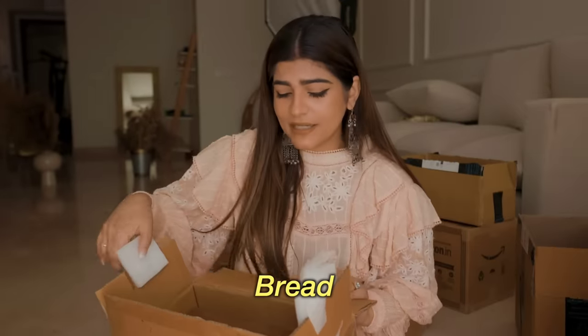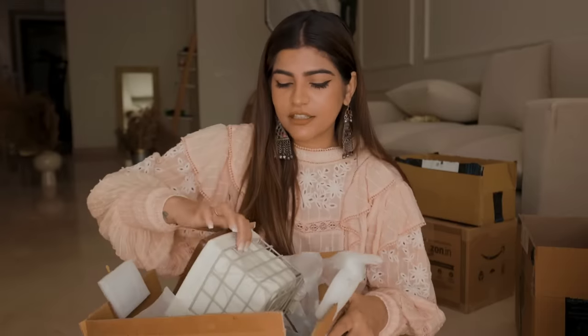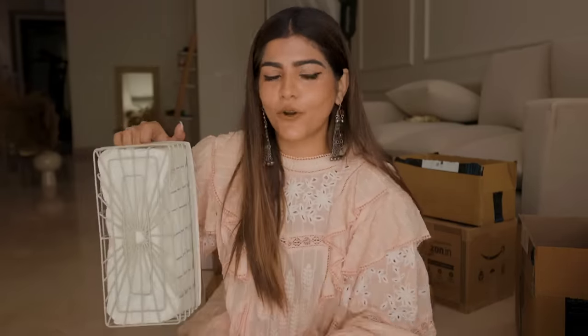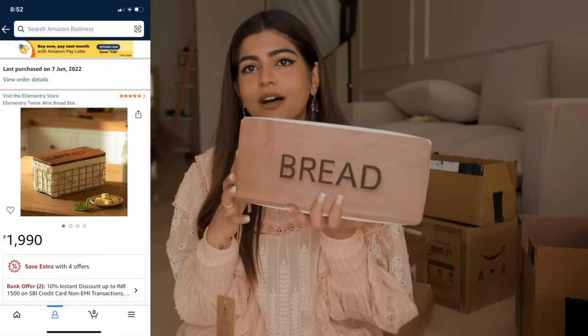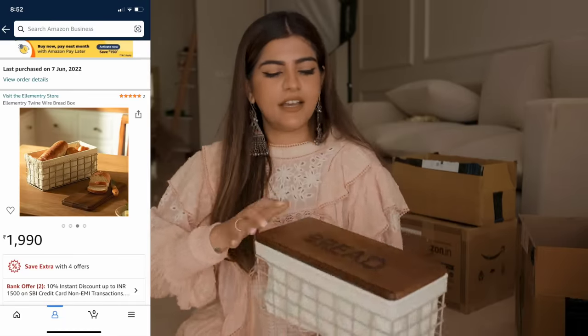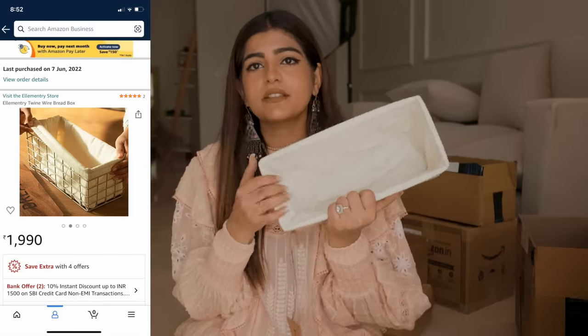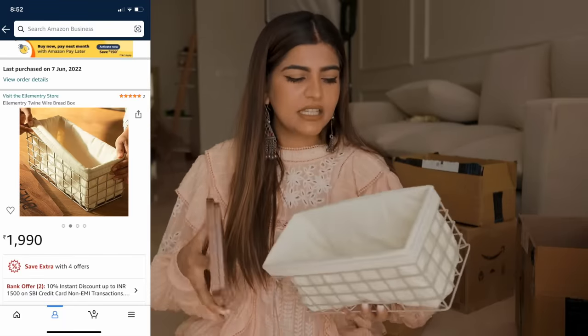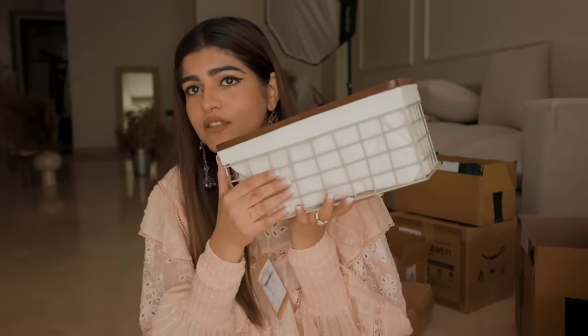As you guys know, we love bread, so I have another item. Don't worry, I'm gonna link everything in the description box below so you can also order. This is from the brand called Elementary — I bought this bread basket. Such a cute basket and it has a cloth covering. I don't like plastic items so much — steel, glass, and everything natural is good. This is also very cool and matches the vibe.